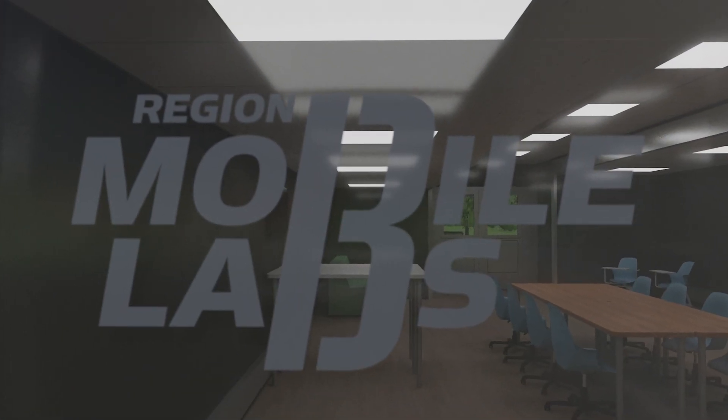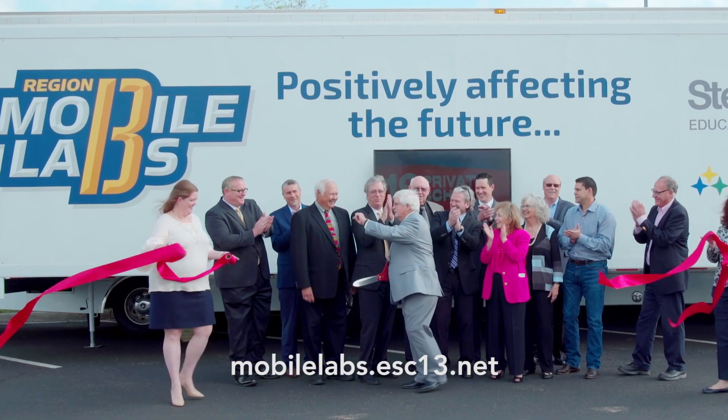Contact us. We're excited to see the Mobile Lab roll into your community.